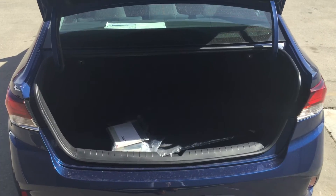Looking at it from the back, you definitely see the spacious trunk of the Sonata to fit all your grocery stuff, everything you need.